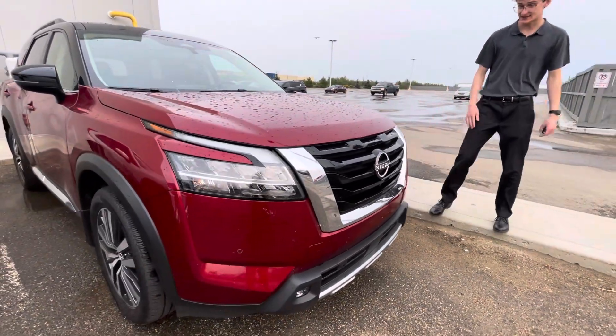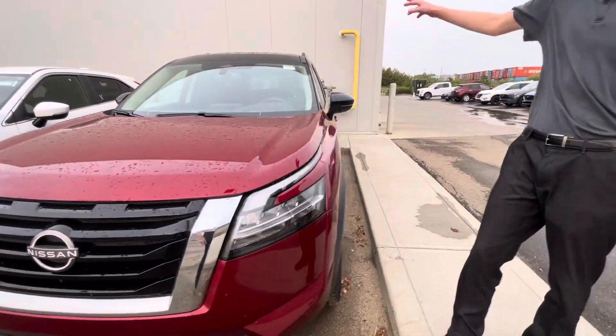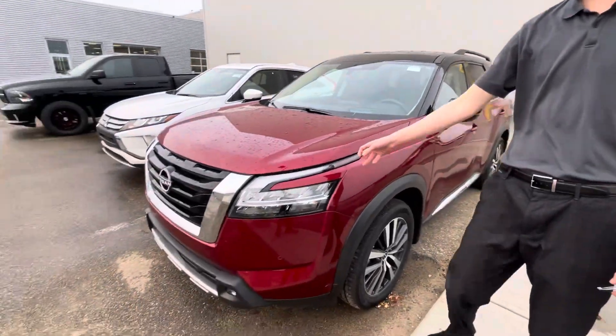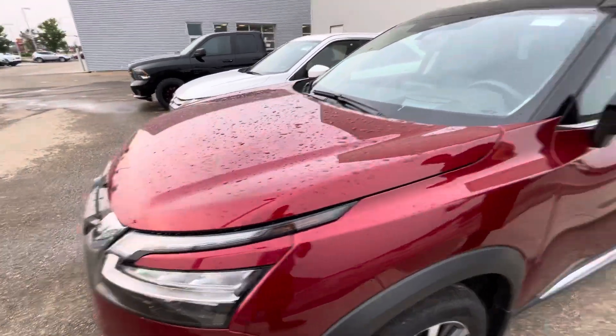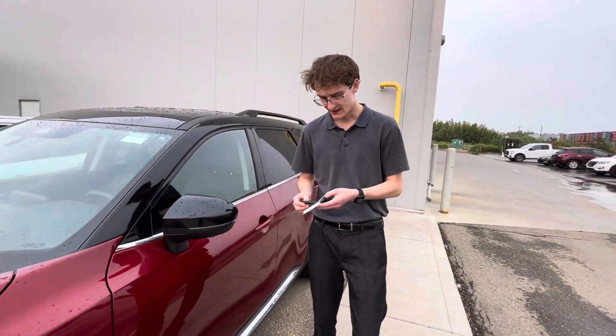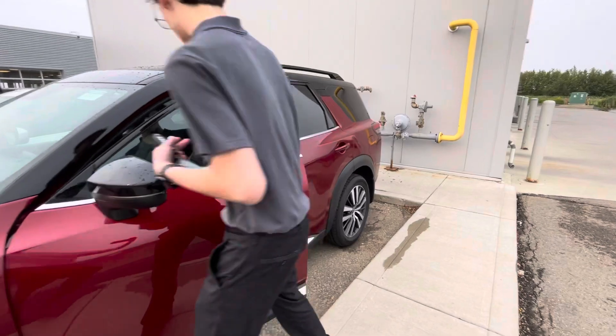It is fantastic — it has that full redesign that just looks fantastic in this gorgeous scarlet ember red with the black roof as well. It already has 3M installed on it. It's going to be the exact same vehicle as what you guys drove the other day, just with different trim and the black interior as well.